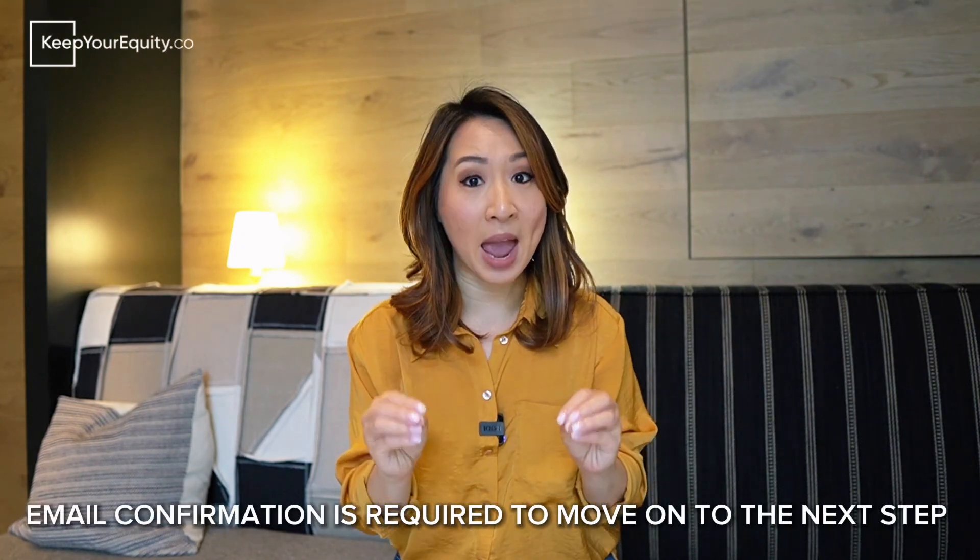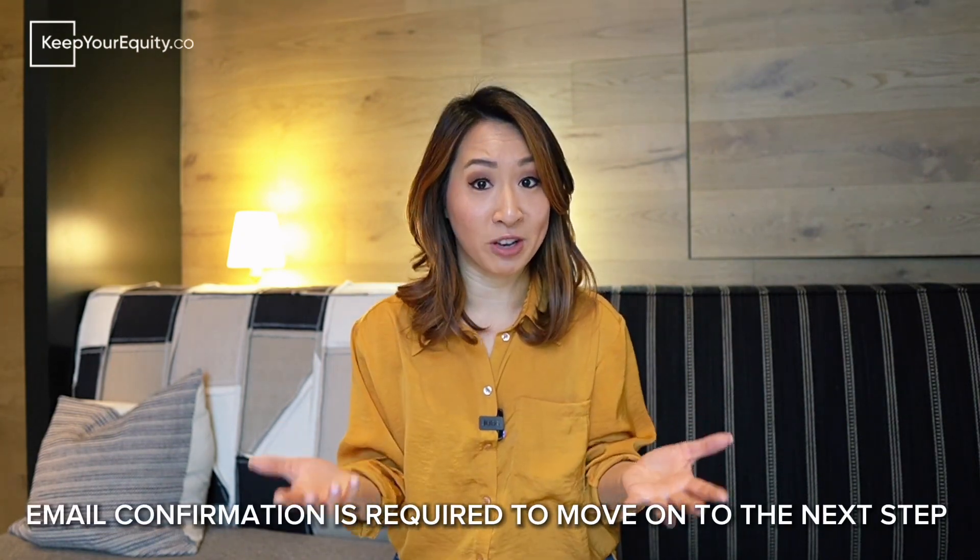To submit a project pitch, startups have to respond to a series of prompts in an online form. If the project pitch gets approved, the NSF sends an email to the principal investigator or PI confirming that the innovation is of interest to the NSF. This email serves as your official invitation to submit a full phase one application, and it is also a mandatory component of that application.